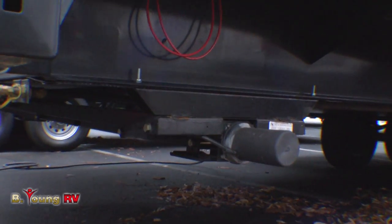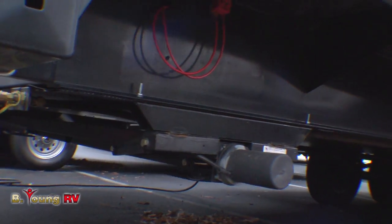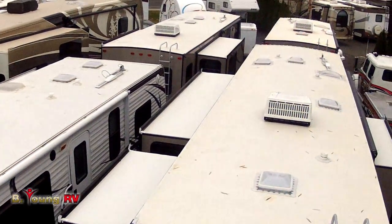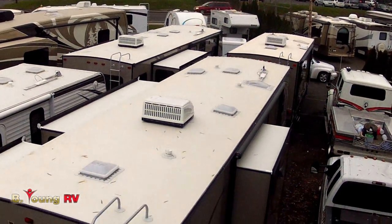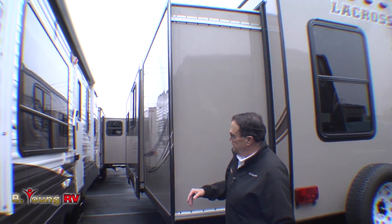We do have electric leveling jacks underneath here — you can see them. The LaCrosse comes with those, along with a power front jack. You'll notice this is a trussed roof — it is a walk-on roof, that's why the ladder is here. If you bring it to Be Young RV once a year at your convenience, we'll check your roof sealants for you for free. Nobody else does that. This is another slide out here — we have two slides on this side.